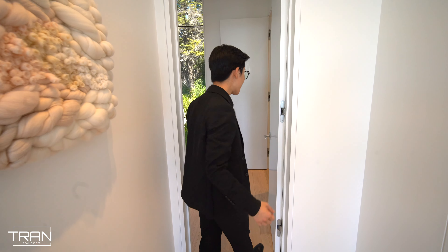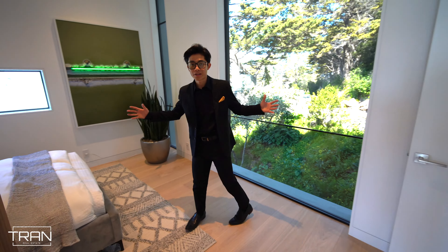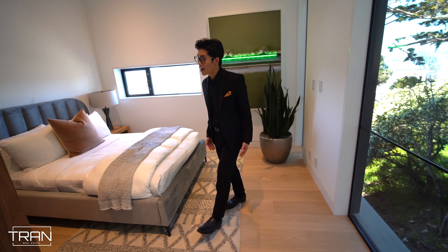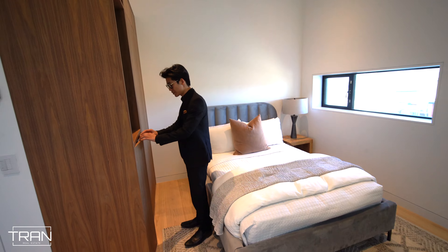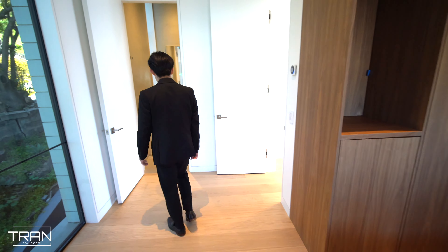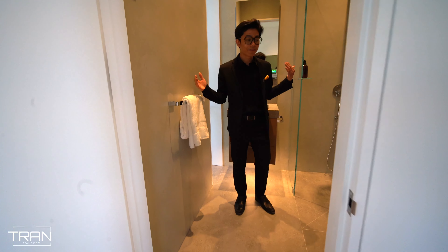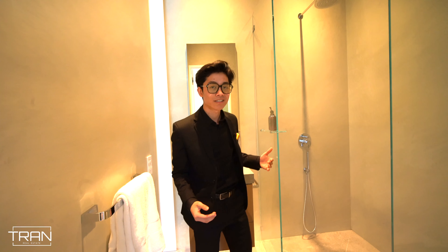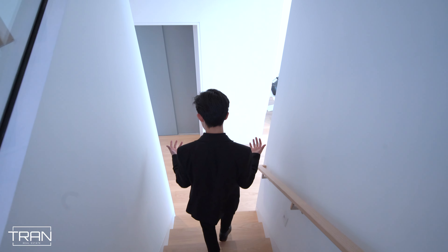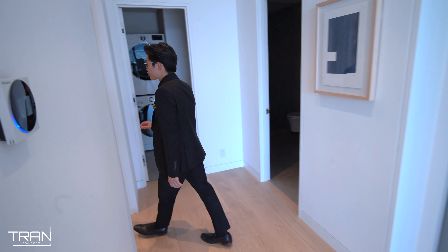Stepping into this guest bedroom, it's fully surrounded by views on all sides. There's a closet on this side — nicely done closets. The bathroom is fully lined with stone on every wall, with waterfall ceiling features throughout. It's great. Now let's go check out the downstairs bedrooms.